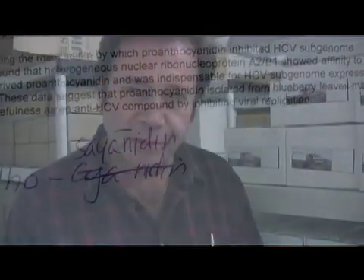It doesn't matter whether it's in the leaf or not. I did a huge search for blueberry leaf extract and I found it really cheap, from $3 up to $10 a bottle. But if your blueberry leaf doesn't have proanthocyanidins in it, it's not going to work.